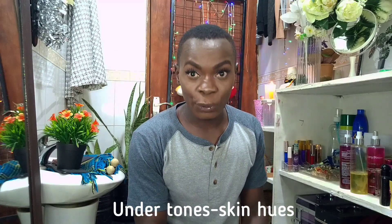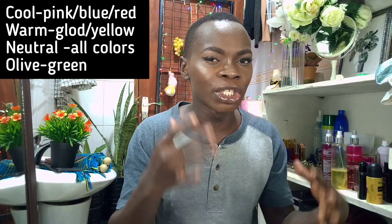Now let's talk about skin undertones — the hues or colors that sit beneath your skin. There are four main ones: neutral, cool, olive, and warm. For a cool undertone, you'll see red, blue, and pink hues under your skin. For a warm undertone, you'll have more yellow or gold hues. If you have all of them together — pink, blue, yellow, or gold — that's neutral. And if you see a green color appear, especially after applying foundation, that indicates an olive undertone. A quick tip: if gold jewelry looks great on you, you likely have a warm undertone.